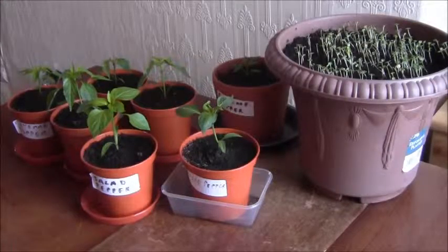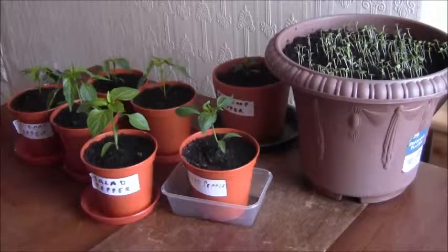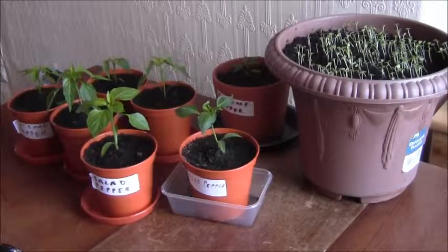Hello everybody, just a quick update on this beautiful day today, 5th of April, Sunday – absolutely what a gorgeous day it's been, best day of the year so far. I just want to give a bit of a round-up on how my salad peppers are doing, if you remember the videos I did previously.